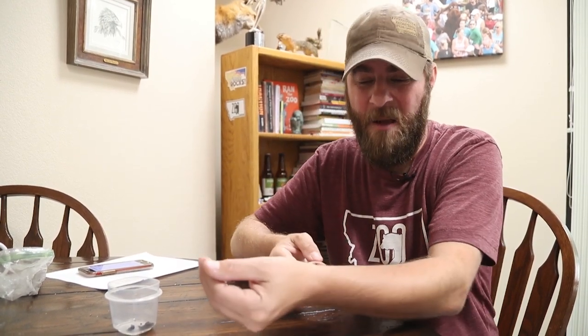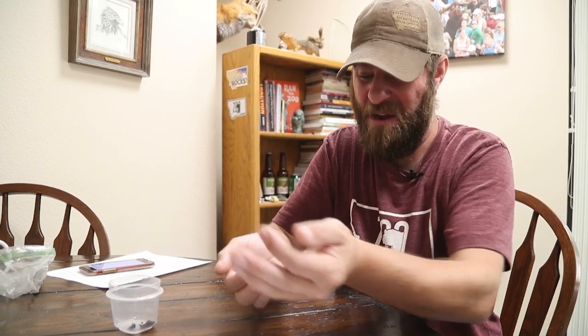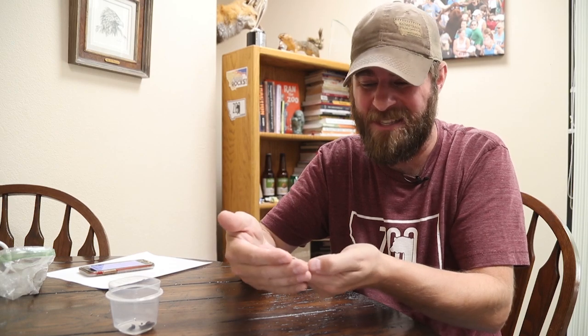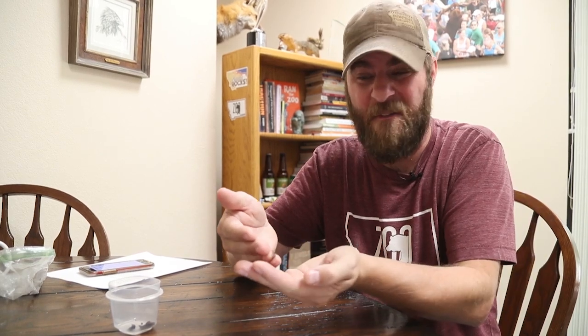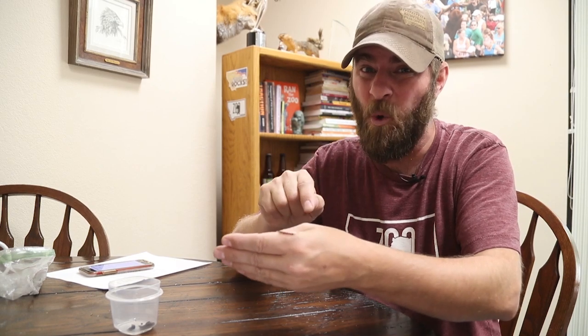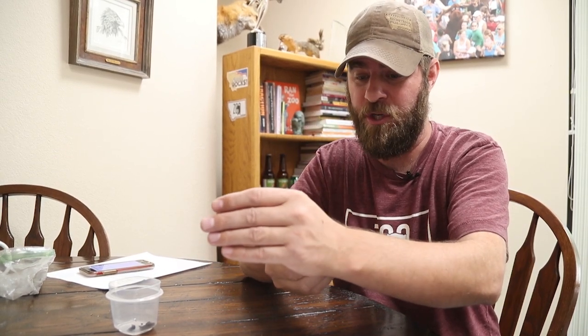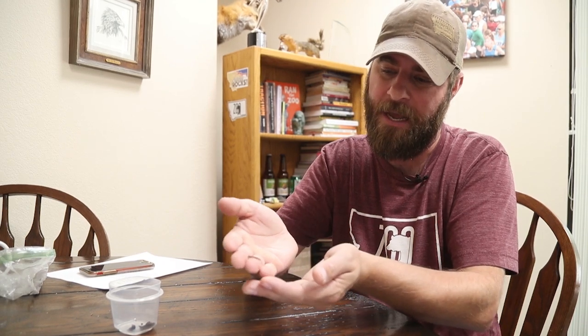Hey guys, Jeff the Nature Guy here at Zoo Montana. Now, self-admittedly there are too many animals that freak me out, and I'm holding one of them right now — centipedes. I've never been a fan of centipedes. I think it goes back to when I was a kid; they used to be in the basement of my family home and they would just freak me out. So me holding this right now, that's a big deal. But I want to introduce you to a couple of centipedes we have in Montana.